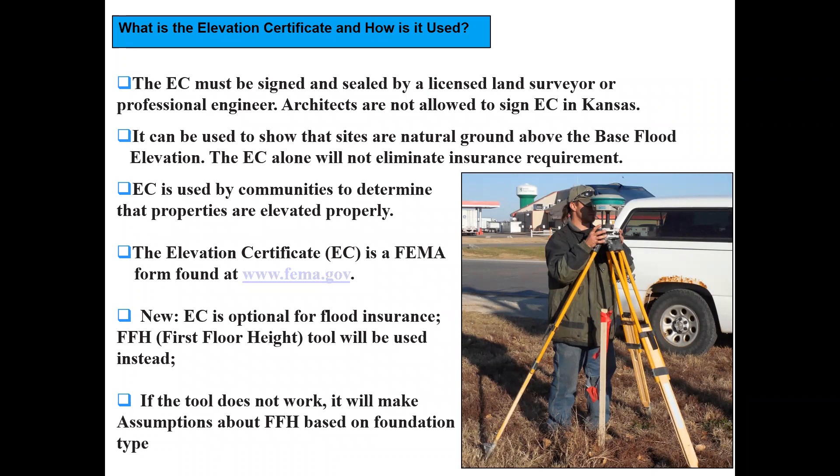We also use elevation certificates to show that sites are on natural grade above the base flood elevation. Some people are unaware that the elevation certificate itself does not legally take you out of the floodplain — that's a separate LOMA application process. The certificate can support a LOMA application, but it's the LOMA that actually removes a property. We also use them to ensure properties are elevated properly, which is probably the most important use, now that they are optional for flood insurance.